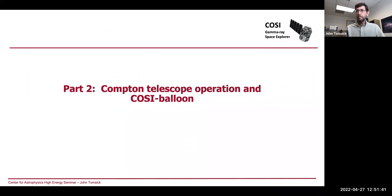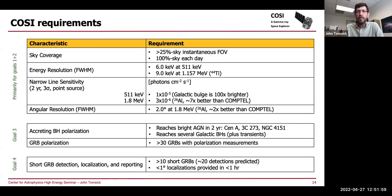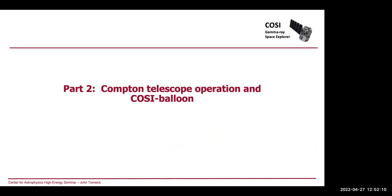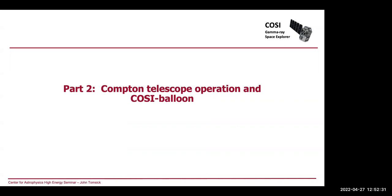That's the end of part one. The angular resolution is 2 degrees at 1.8 MeV, and it degrades at lower energy. As for whether we can point at targets — I'd be interested in hearing why you ask. Can you look at the sun, for example?